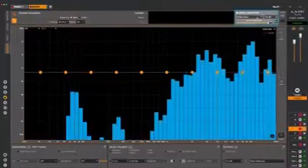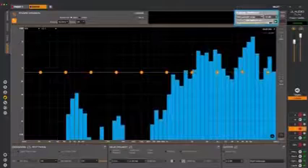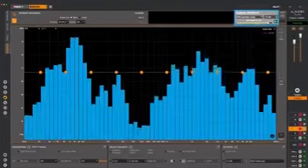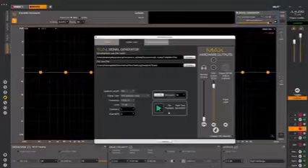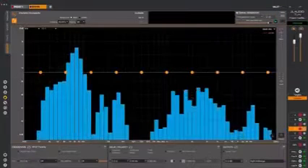Tune4 includes a powerful signal generator. It can produce pink noise, white noise, sine waves, and square waves. It also plays WAV files, so you can add additional measurement signals, store them, and recall them as needed.